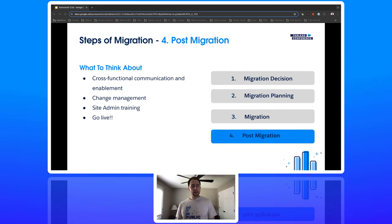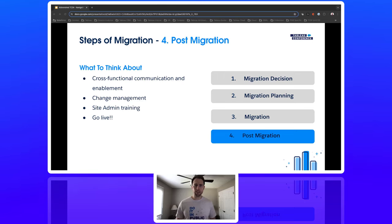The last piece is post-migration. After validating all content, consider cross-functional communication and enablement to build confidence in the new Tableau Cloud environment. Depending on versioning, there may be many new features, so educating users on new functionality is a good idea. Change management is also important — the admin role is a bit different from Tableau Server to Tableau Cloud, so make sure admins understand what's similar and what's different. And lastly, go live — officially switch on to Tableau Cloud.